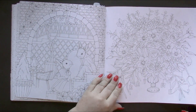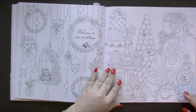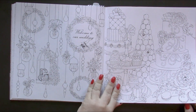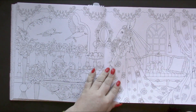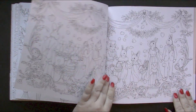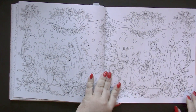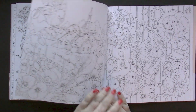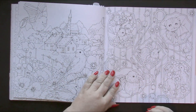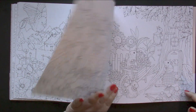Just adorable. I'm doing a good job of not saying cute by saying adorable instead. There are quite a few food pages in this. That's not something I particularly like to color, but it does make for a little bit of variety from the animal pages. You definitely have to want to color animals to want this book.